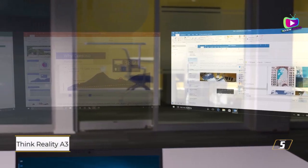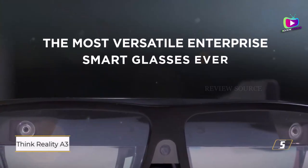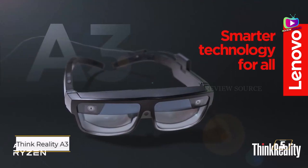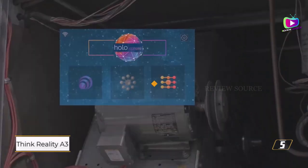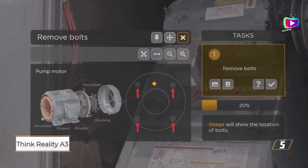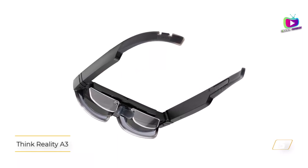Number 5: Lenovo ThinkReality A3. For those seeking productivity on the go, Lenovo's ThinkReality A3 smart glasses offer an exciting solution. When connected to a Windows laptop, these glasses can project a virtual desktop with up to three screens at once, thanks to Lenovo's Virtual Display Manager. Designed explicitly for Windows 10 and 11, the virtual desktops run smoothly and efficiently. The ThinkReality A3 stands out with its advanced controls, including sensors for gaze-based navigation, which feels more advanced than navigating via a connected smartphone.